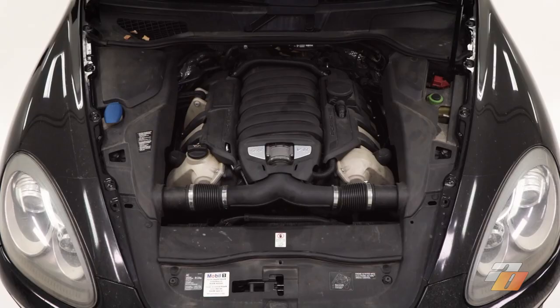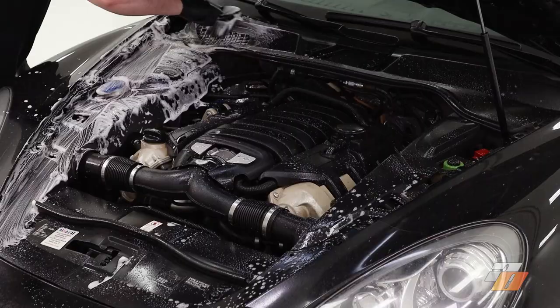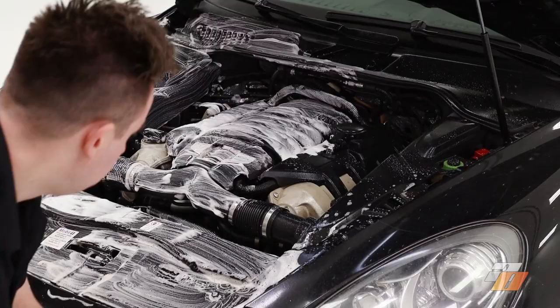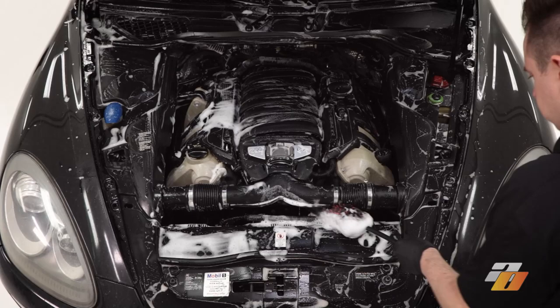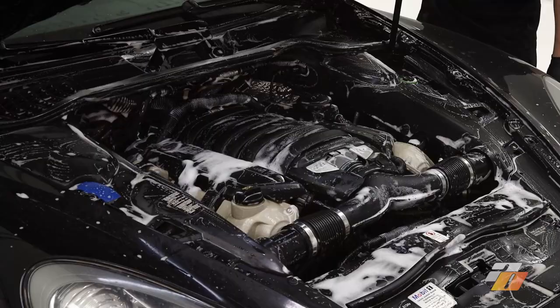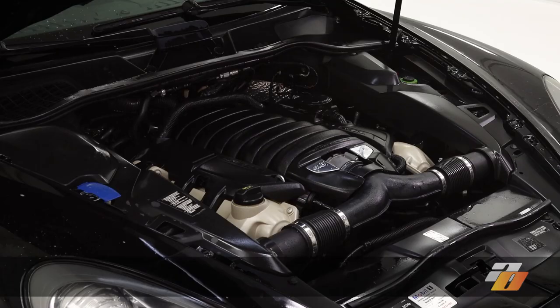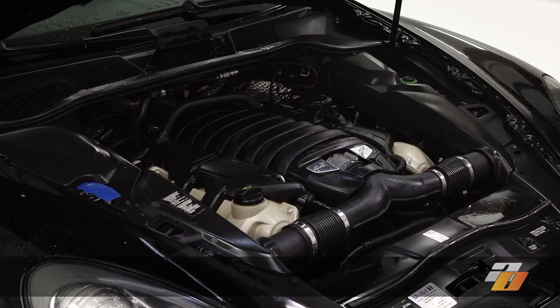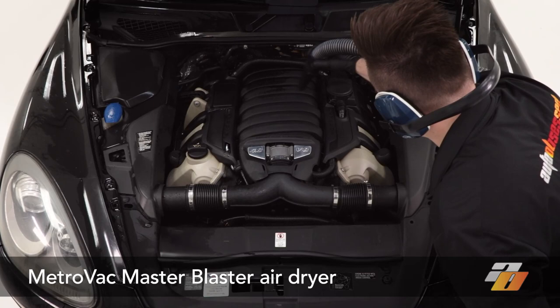To clean the engine bay we'll use various cleaners and brushes. We're using a mild cleaner and various soft brushes since this engine bay is in pretty good condition and not extremely dirty. Once all the surfaces have been cleaned we can dry and rewash areas that still need attention. The best and fastest way to dry an engine is using a touchless air dryer — we use the MetroVac Master Blaster. It dries quicker and reaches areas you couldn't otherwise get with towels.